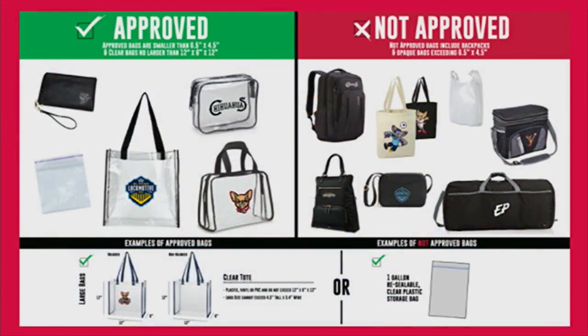Locos, Chihuahuas and fans are set to return to Southwest University Park. There will be some changes, such as the transition to cashless payments, and the park is also moving to a clear bag or no bag policy. Here are some examples of what will be allowed and what you won't be able to take into the park.